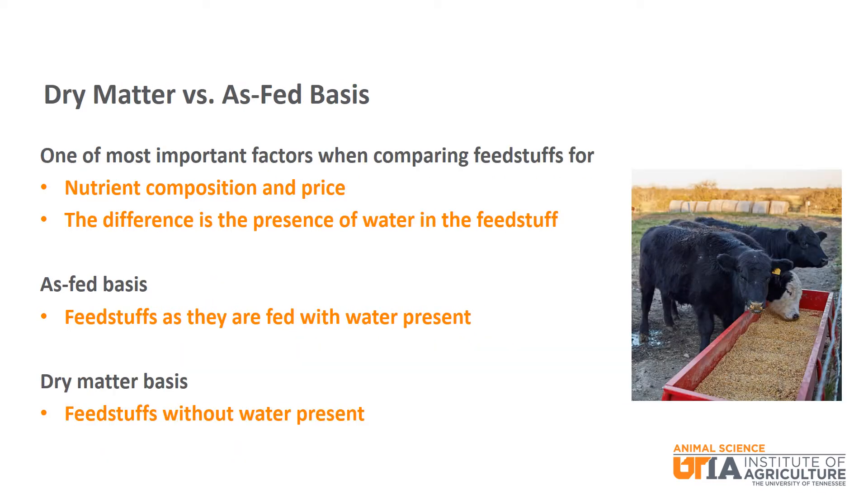Before comparing feedstuffs, it is imperative to understand the difference between dry matter basis and as-fed basis. The difference in each basis is the presence of water. Because water levels can vary among feedstuffs, you cannot compare nutrient levels or even price of the feedstuffs unless water is removed from the equation. This would be like comparing apples and oranges. You must get each feedstuff on a dry matter basis so you are comparing apples to apples. An as-fed basis is feedstuffs as they are fed with water present. A dry matter basis is feedstuffs without water present.